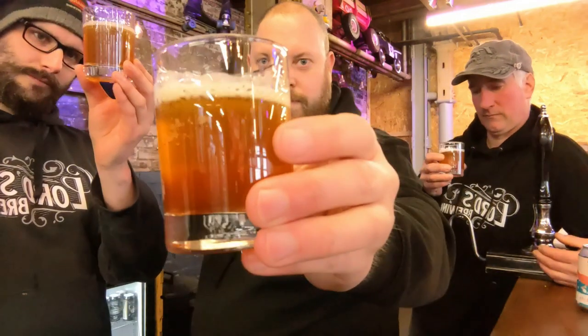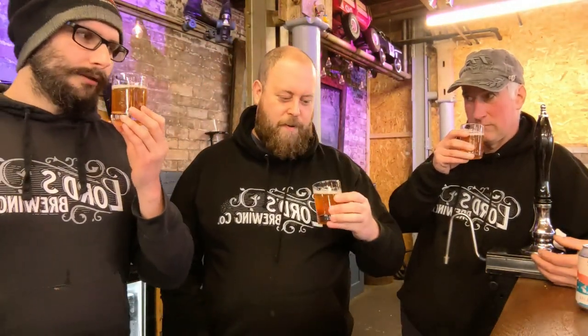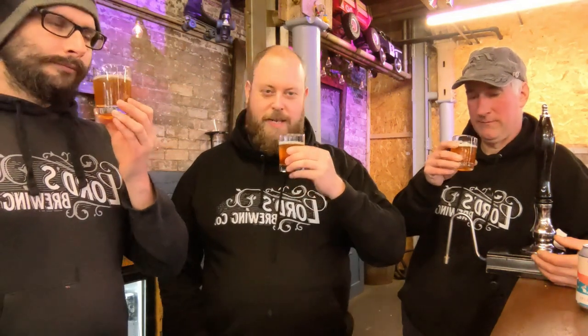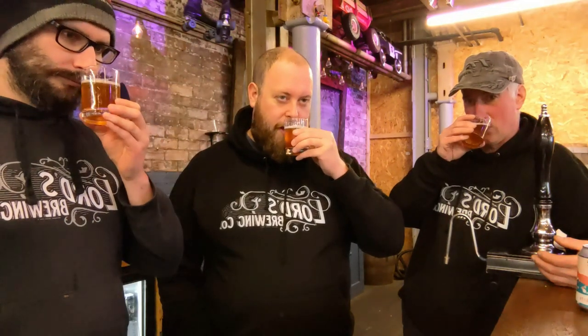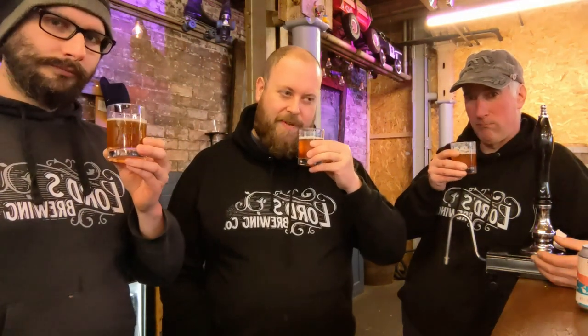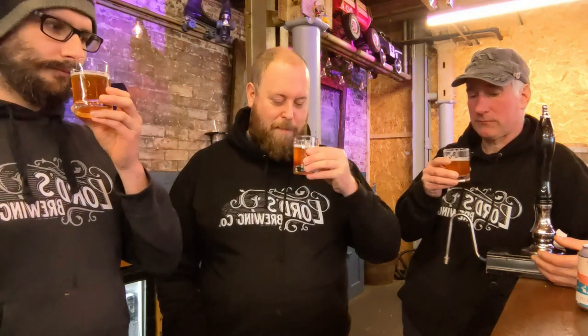Oh, it smells alright. So it's a 3.9%. It's really floral — it still smells alright. It still smells like it did, actually. Very light, very piney. Quite piney. Floral. A bit potpourri.